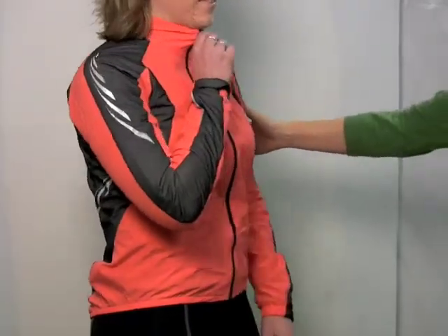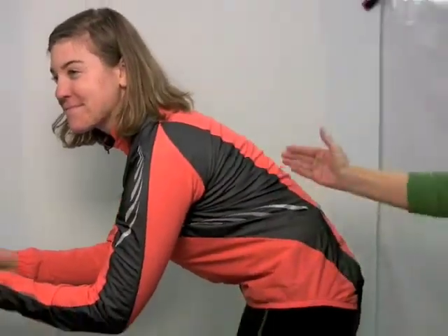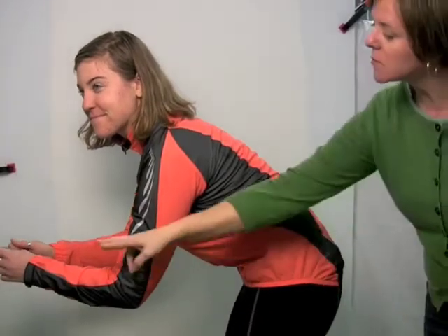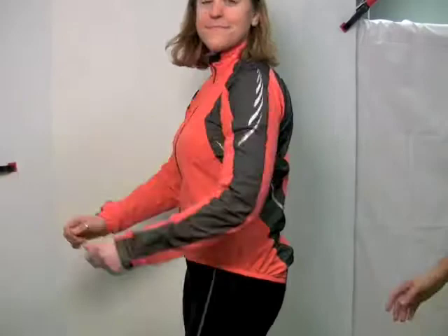And Abby, if you want to show for everyone, this is really best fit in the cycling position. It's shorter in the front, longer in the back, and the arms are long enough to give you full coverage when you're out on your hoods. It's the Xenon Lady Windstopper Jacket.